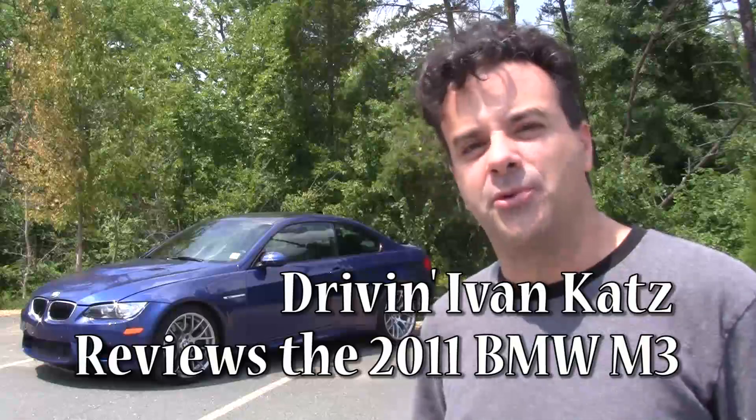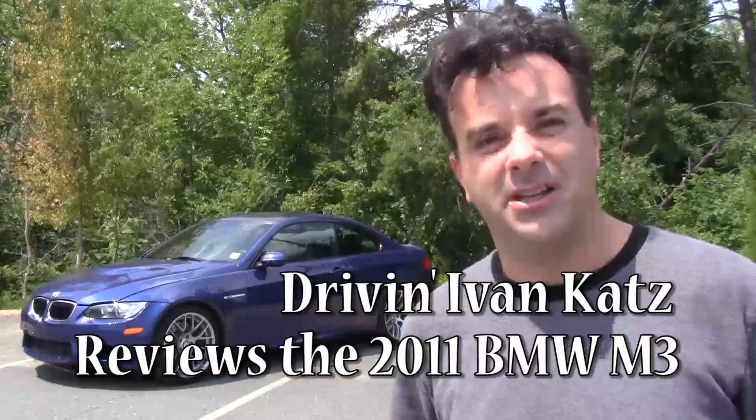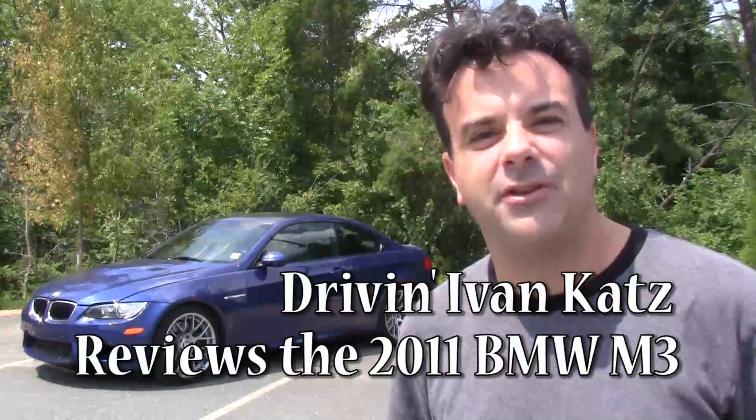The fourth-generation BMW M3 debuted in 2007. Behind me is the 2011 version. What makes it special is that it's the 25th anniversary. The first-generation M3 came with a four-cylinder engine and a boy racer wing. So, is it still at the top of its game after all these years? Let's find out.